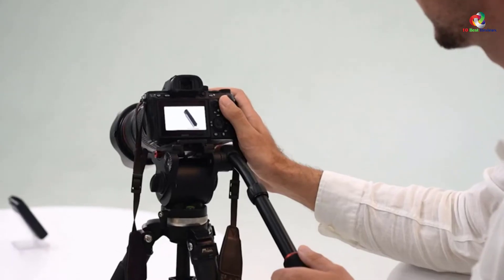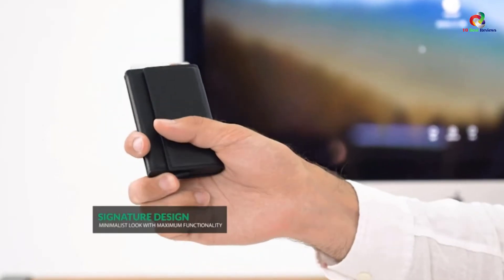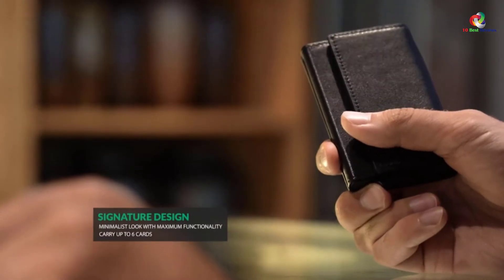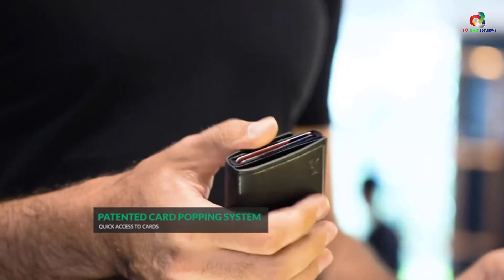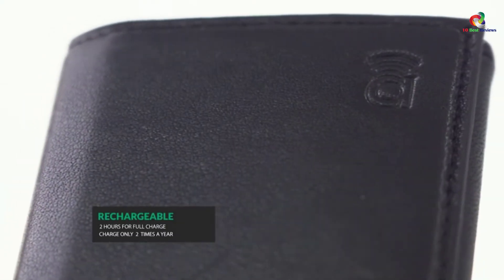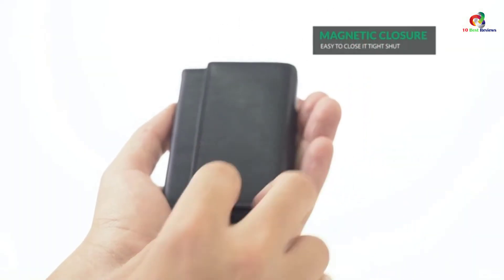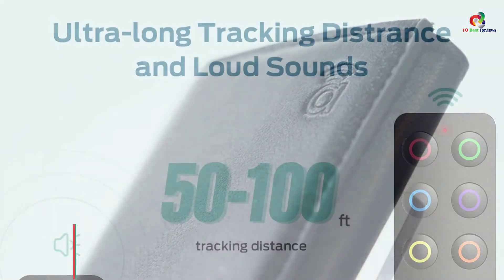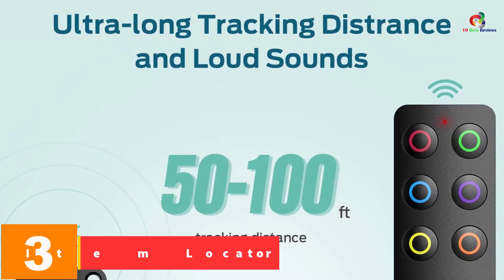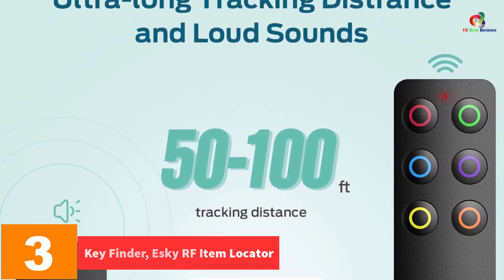The Innway Card accurately locates lost phones even in silent mode by making the phone ring. Furthermore, the wallet tracker uses a powerful rechargeable battery with a high transmitter capacity, takes only two hours to charge fully, and lasts efficiently for three to five months of regular use.